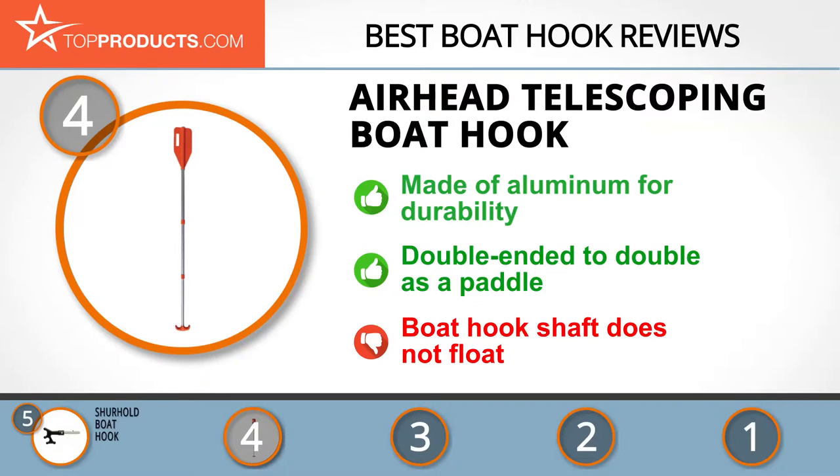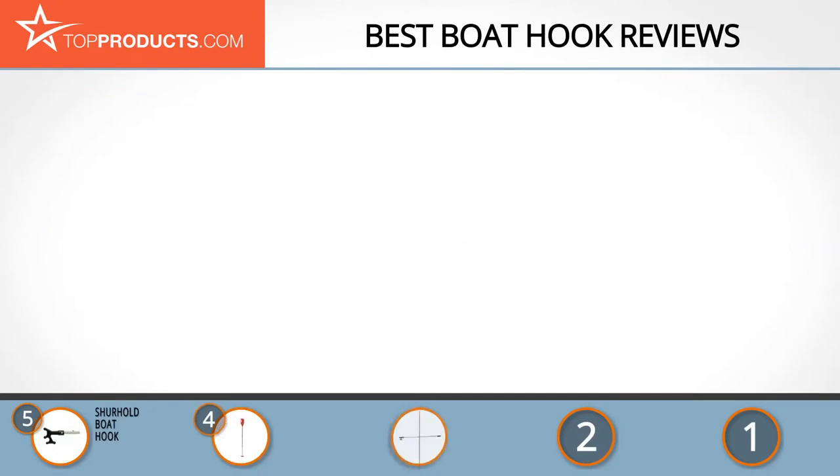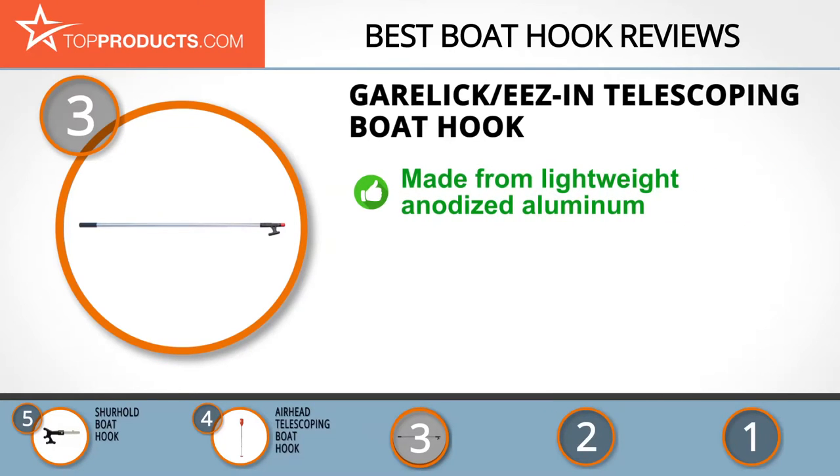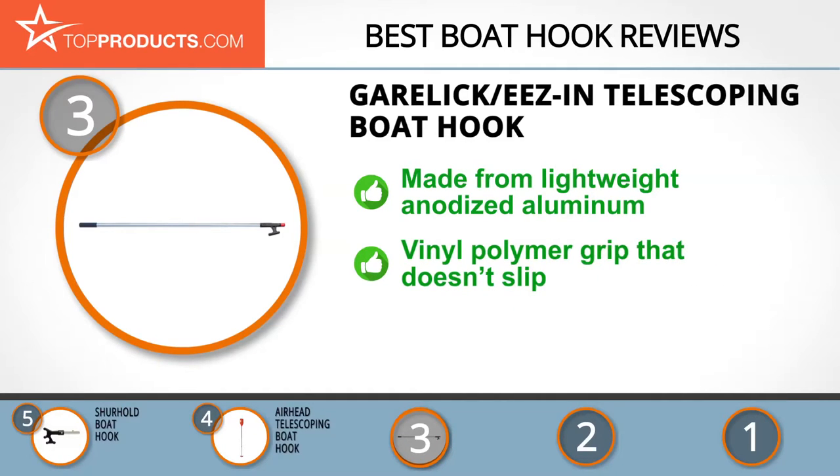The next product on our list was chosen because it is a great choice for people who are looking for a boat hook with lots of bells and whistles. At number three we have the Garelick EZ-In telescoping boat hook, backed by innovation and integrity. Garelick EZ-In manufactures quality marine products that make boating life easier and more comfortable.